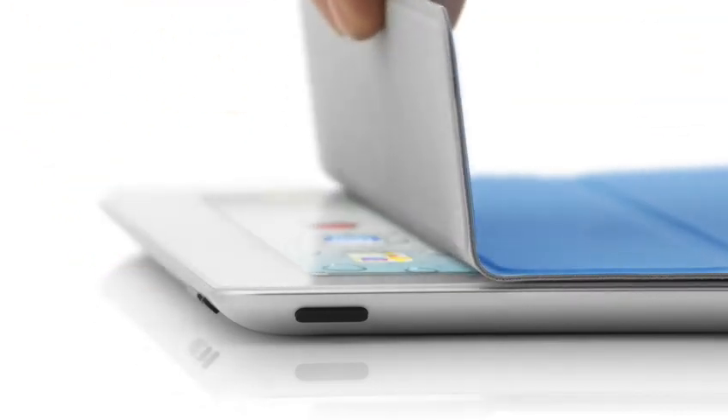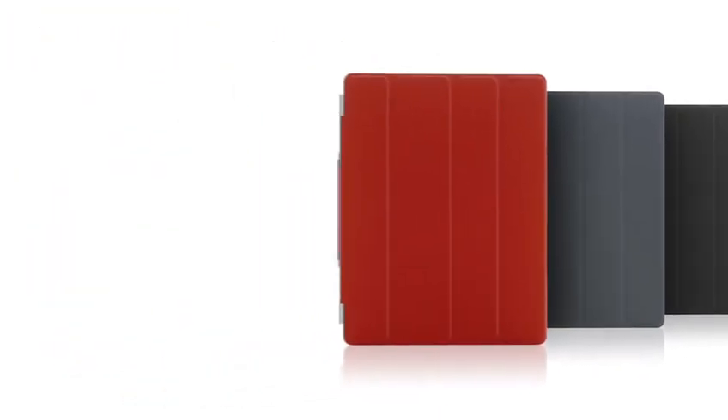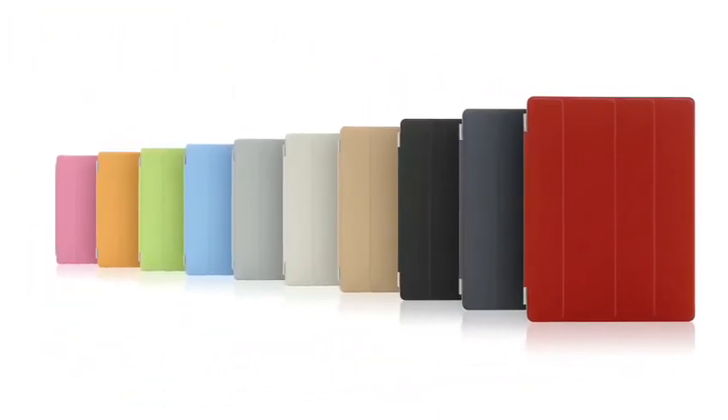You can also fold the cover to create a stand for typing or watching a video. And the microfiber internal lining was even designed to help keep the display clean. There are ten colours — five in polyurethane and five in a beautiful aniline dyed leather. We're constantly working to refine and improve, to simplify, to make something thinner and lighter, and yet at the same time, increasing its functionality.